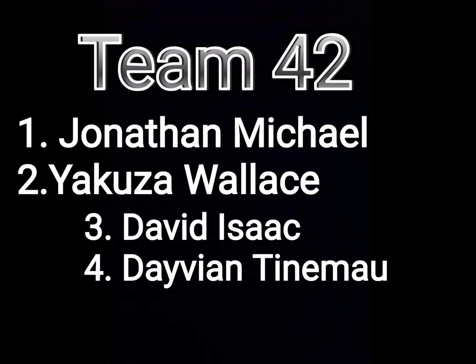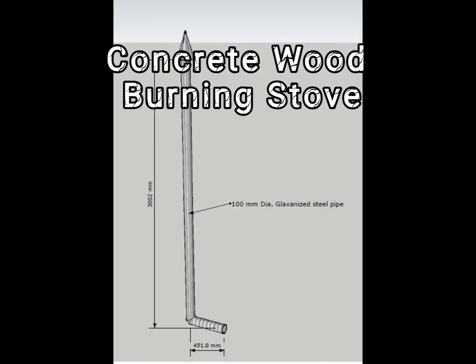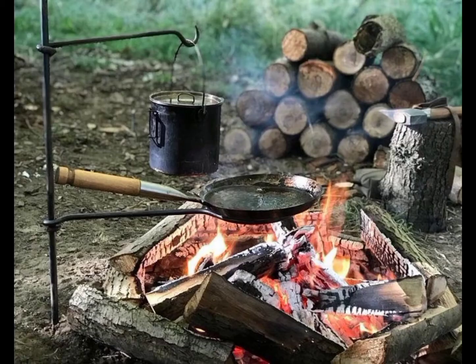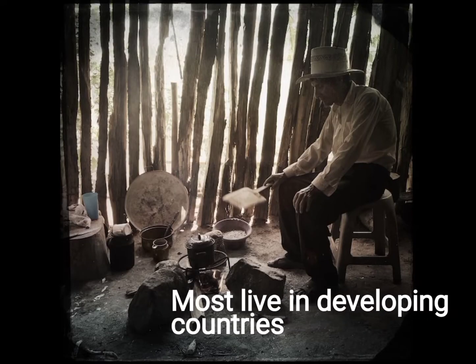This is the video presentation of our project, which is a concrete wood-burning stove. Through our research, we have found out that over 3 billion people use the open-fire method and insufficient stoves to prepare their daily meals, given that most of these people live in developing countries.